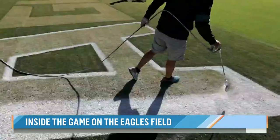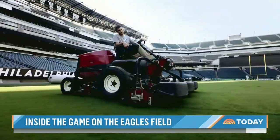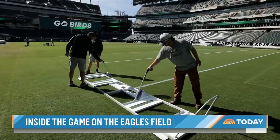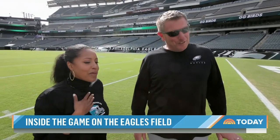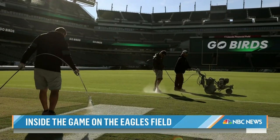A small army of dedicated caretakers arrived at sunrise on Wednesday morning to make sure Lincoln Financial Field, home to the Philadelphia Eagles, is ready for the big game on Sunday night. Tony Leonard is the Eagles vice president of grounds.